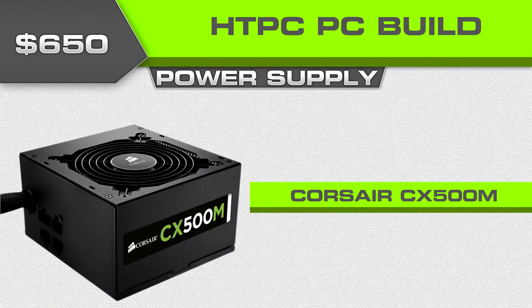For power supply, going with the CX500M. This particular power supply is almost always on rebate. This is the modular version, so I'm going to need all the cable management help I can get with this build. It's the 80 Plus certified model that'll last a long time. It's good enough for me and it's pretty cheap — under $50, around $45 right now, though that'll probably only last a few more days.